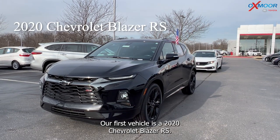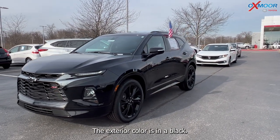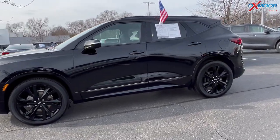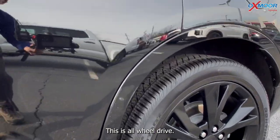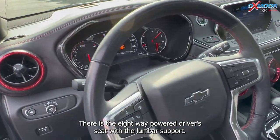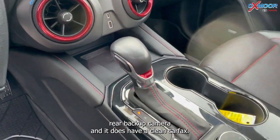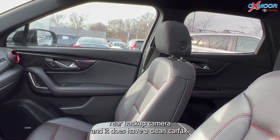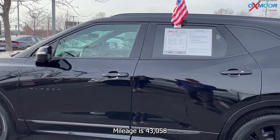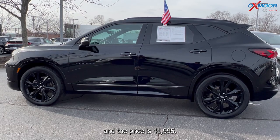Our first vehicle is a 2020 Chevrolet Blazer RS. The exterior color is black, and there are black alloy wheels. This is all-wheel drive. You are going to have Bluetooth, the 8-way power driver's seat with lumbar support, a power liftgate, rear backup camera, and this does have a clean Carfax. The interior color is in a jet black. Mileage is 43,058 and the price is $41,995.